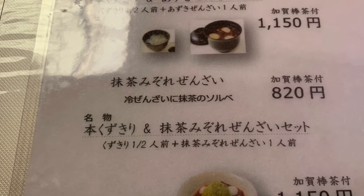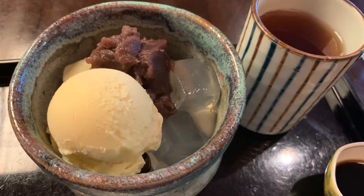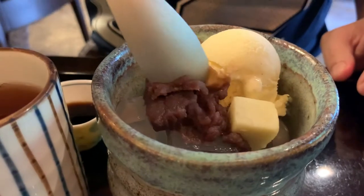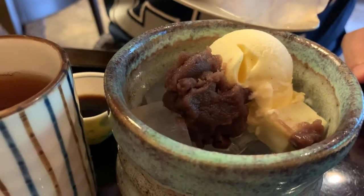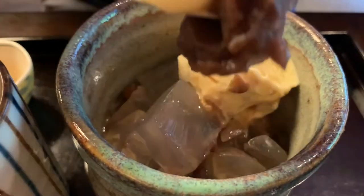So we went for the anmitsu, which is a traditional Japanese dessert that dates back to the Meiji era. It usually consists of sweet azuki — that's red bean paste — as well as agar jelly, the white translucent jelly made from red algae or fruit juices, plus ice cream and a sweet black syrup that you're supposed to use with the jelly.